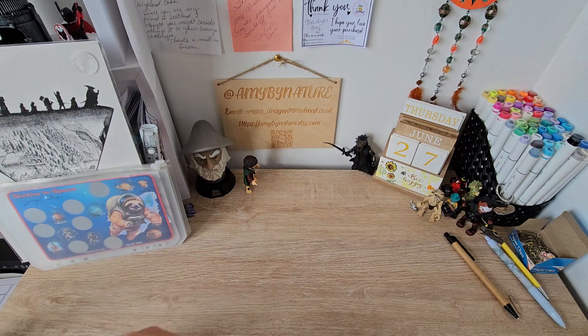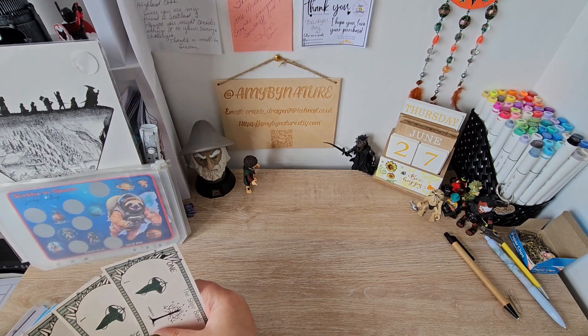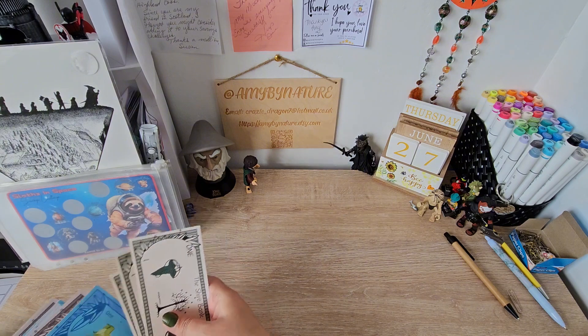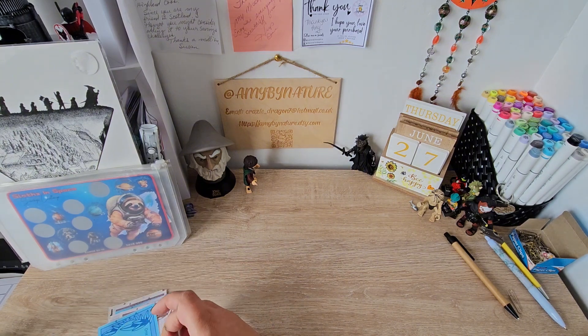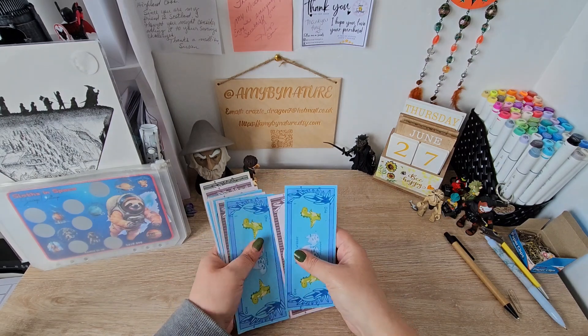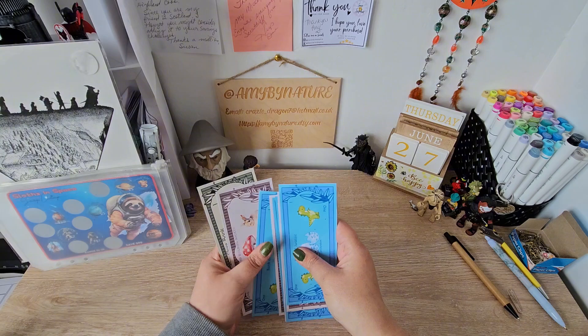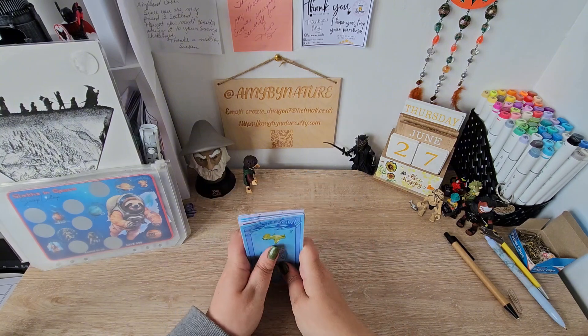And we have got left — and I added that four in from that envelope, so I'll put that away. So we have got one, two, three, four, five, six, seven, eight, nine, ten, eleven, twelve, thirteen, fourteen left.